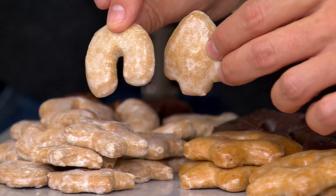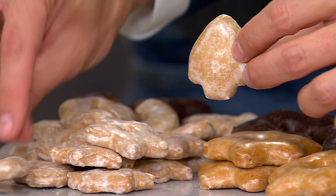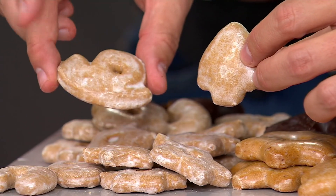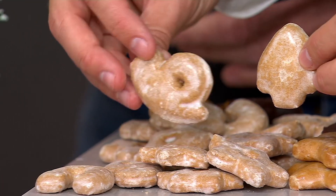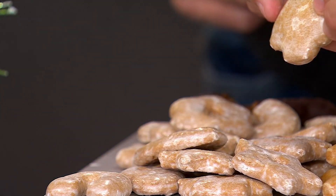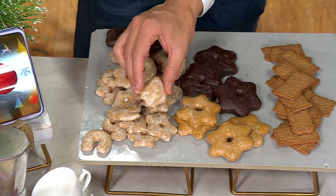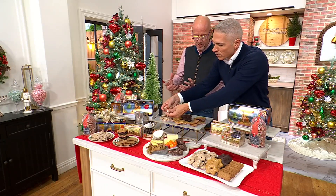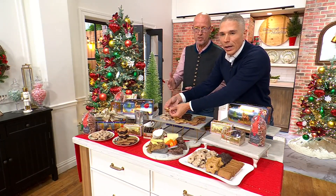Is this like a lucky horseshoe? Yes, exactly. There's a little tree and a star. These are also soft cookies, correct? They're also soft cookies and have the same consistency as shown before.